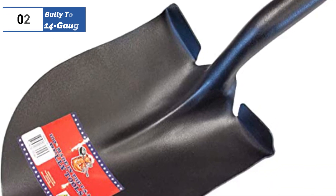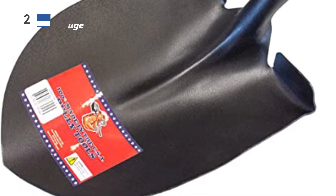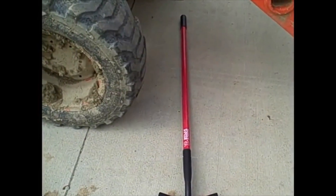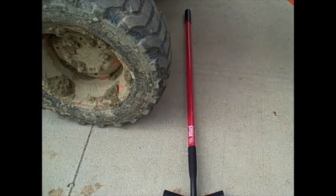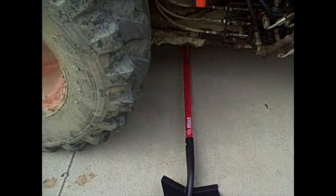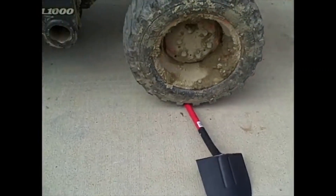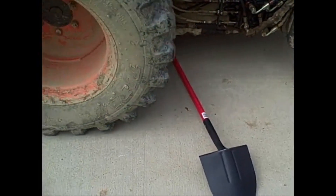Next, at number two, we have Bully Tools 14-Gauge, known as the best premium option available in the market. As we tested various shovels, we realized that not all fiberglass handles were built to the same level of strength. Many of them bent under pressure and came close to breaking, but the Bully Tools 14-Gauge Round Point Shovel's handle remained resilient as we pried and levered rocks and roots from the ground.